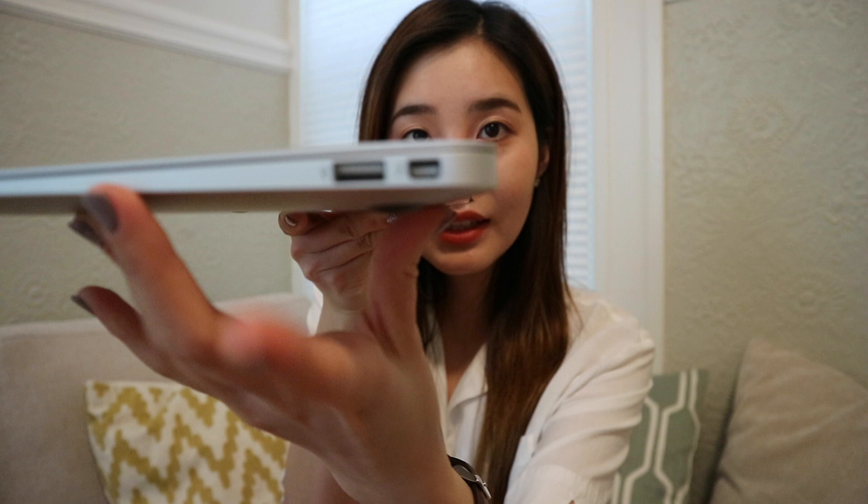Since the MacBook Air doesn't have memory card slots, I have to carry a card reader. I actually forgot to bring mine from Seoul, so I went to Target to purchase this one — it was only about $15. I always carry a pair of sunglasses, and these are the Gentle Monsters that I have — they're so pretty.